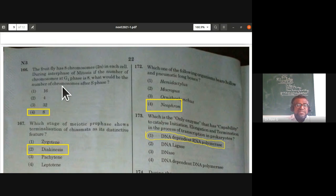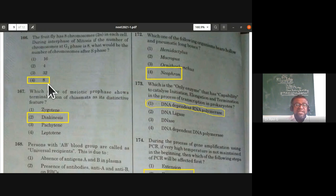The fruit fly has eight chromosomes (diploid) in each cell. During S phase of mitosis, the number of chromosomes remains the same — only DNA doubles. So if the number of chromosomes at G1 phase is eight, the number after S phase will also be eight. The fourth option is the right answer.